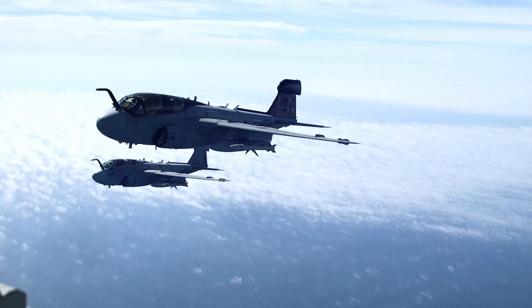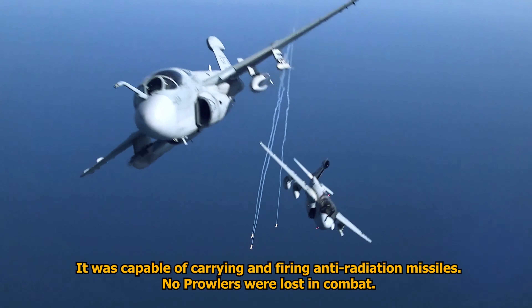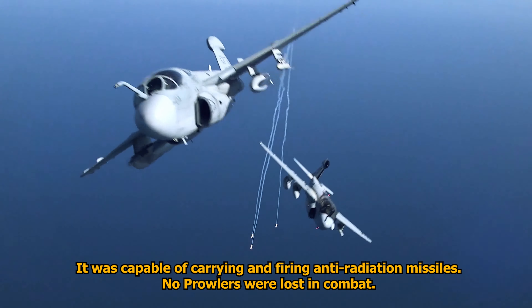More than 30 antennae distributed around the airplane detected radio and radar signals, and it carried up to five underwing jamming transmitter pods. It was also capable of carrying and firing anti-radiation missiles.